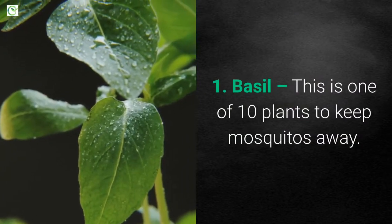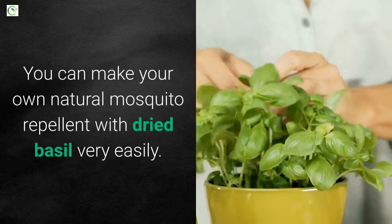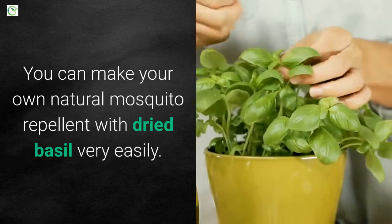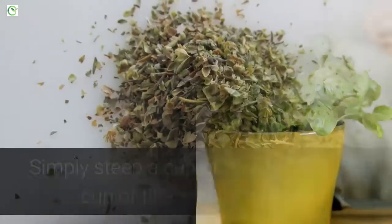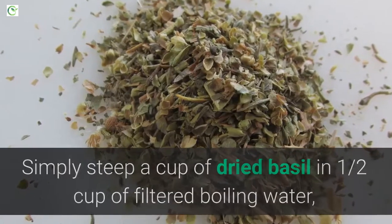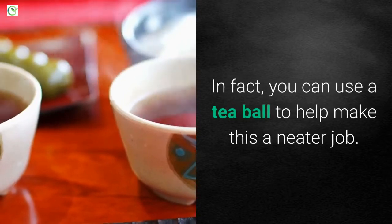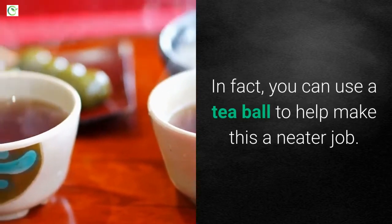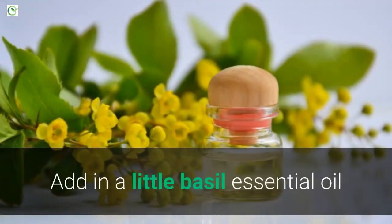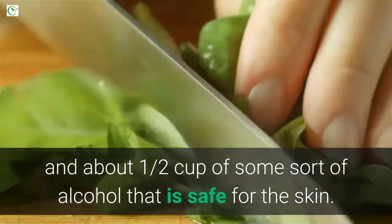1. Basil. This is one of 10 plants to keep mosquitoes away. You can make your own natural mosquito repellent with dried basil very easily. Simply steep a cup of dried basil in half a cup of filtered boiling water, kind of like you would make tea. You can use a tea ball to help make this a neater job. Add in a little basil essential oil and about half a cup of some sort of alcohol that is safe for the skin.